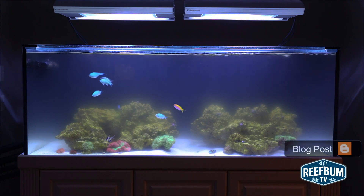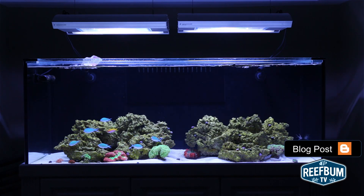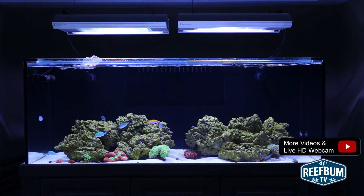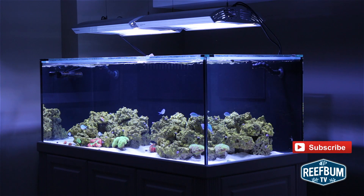For more details on diagnosing and eliminating cloudy aquarium water, please click on this link to read my blog post on the topic. And for more videos like this one, as well as a live HD webcam of my reef tank, please click on this link. And don't forget to hit the subscribe button to be alerted to new videos on my YouTube channel.